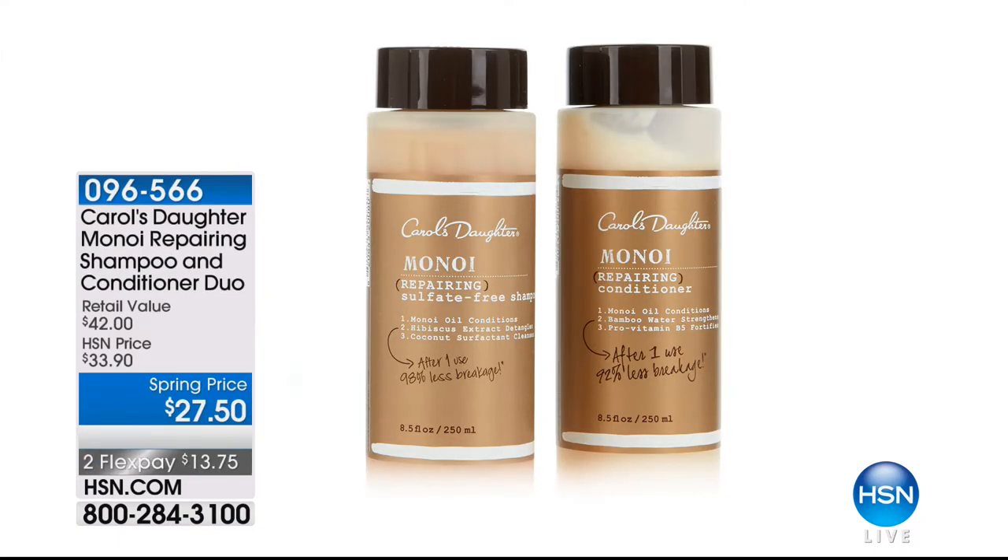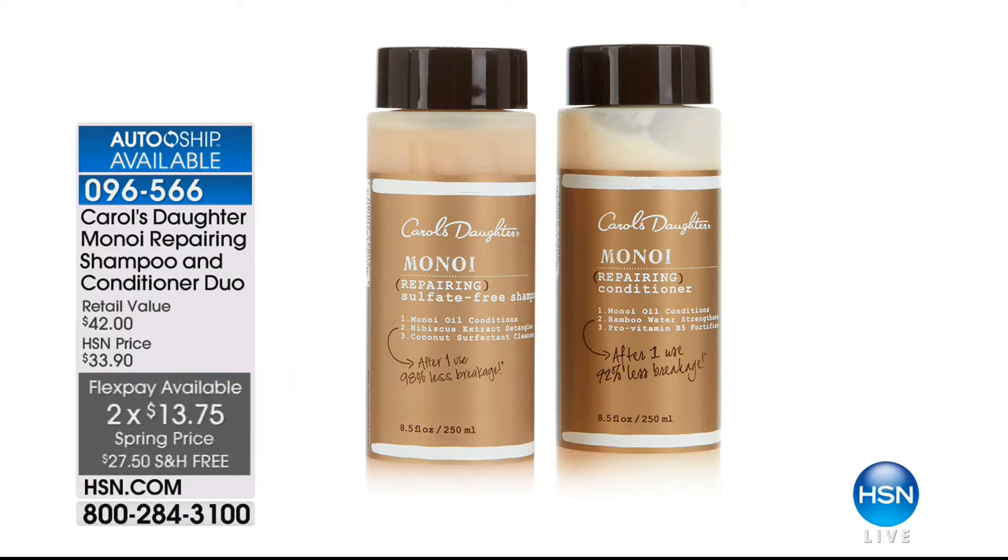Coming up: $27.50 for the one and only Monoi Repairing Shampoo and Conditioner — not just the shampoo, you get the shampoo and the conditioner for $27.50, which is $13.75 to get home, with free shipping. We're doing a limited number on auto ship, with just a few hundred left. And coming up after that, I think we're going to show you on HSN.com the Carol's Daughter Monoi Cream Oil Duo — great prices here. Lisa Price — price is practically your last name.